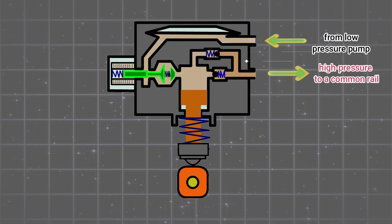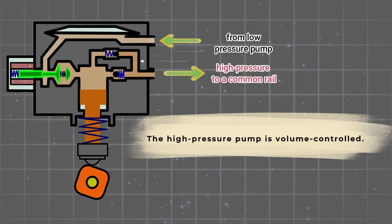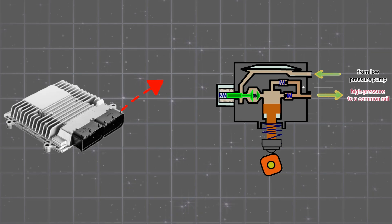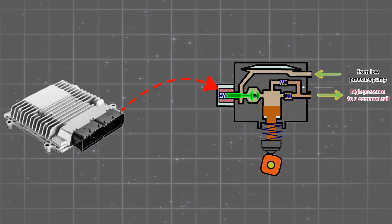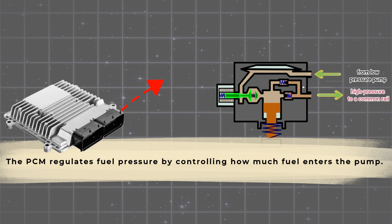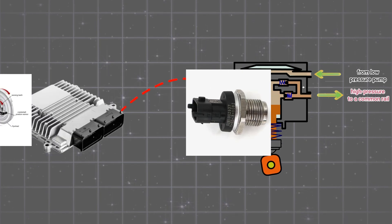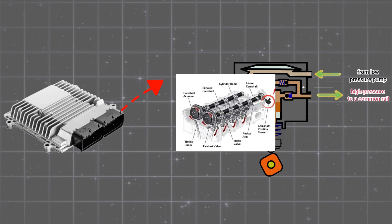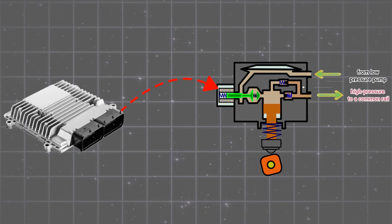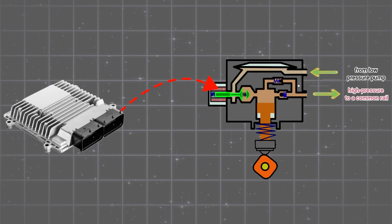The system doesn't operate at maximum pressure all the time — that wouldn't be efficient or practical. The high-pressure pump is a volume-controlled device, meaning it only compresses the amount of fuel needed at any given moment. This is where the powertrain control module, or PCM — essentially the brain of the system — comes into play. The PCM regulates fuel pressure by controlling how much fuel enters the pump. To do this accurately, it relies on input from several key sensors: the fuel rail pressure sensor, the crankshaft position sensor, and the camshaft position sensor. These sensors provide precise timing information, allowing the PCM to know exactly where the camshaft is and when the pump piston is moving, ensuring optimal fuel delivery for every engine cycle.